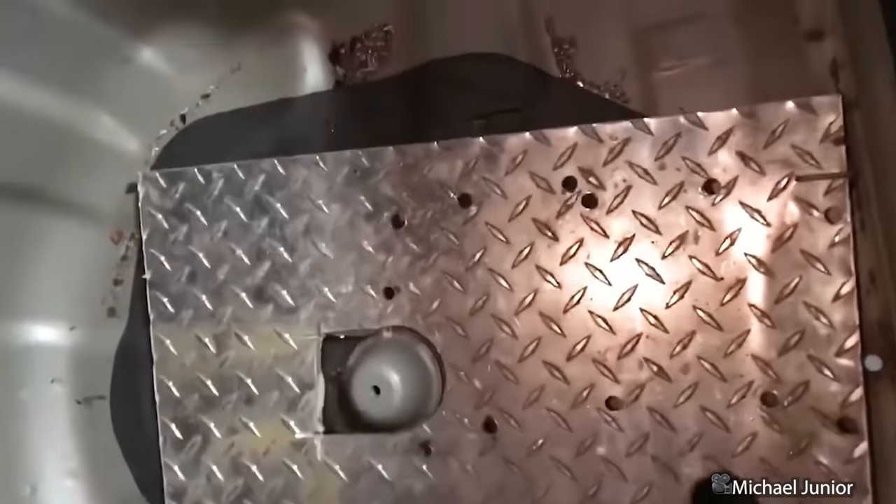This customer came in to get an OEM trailer hitch. Apparently he received a ticket for using this custom receiver he made.